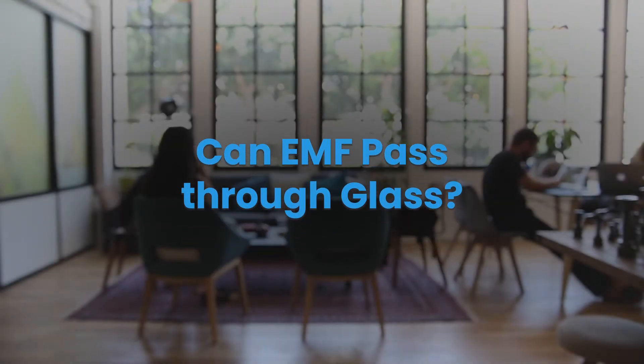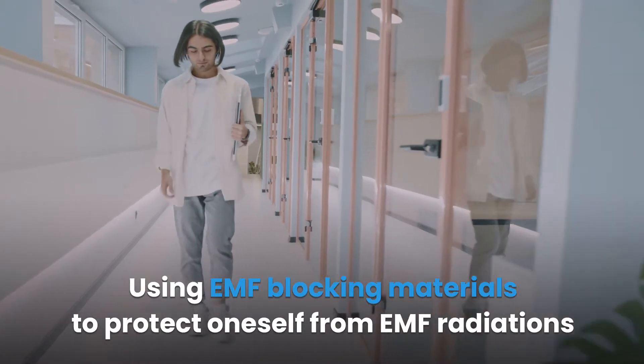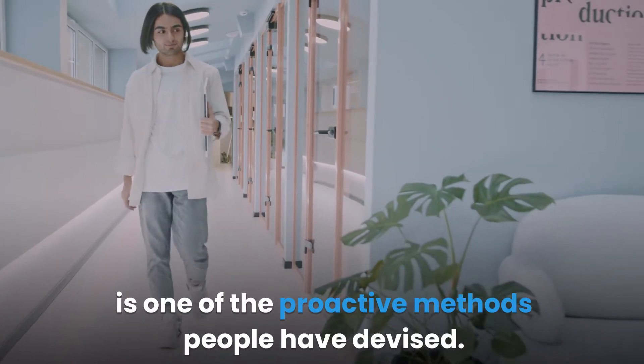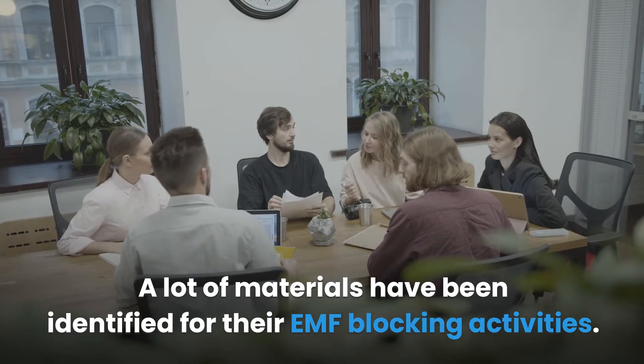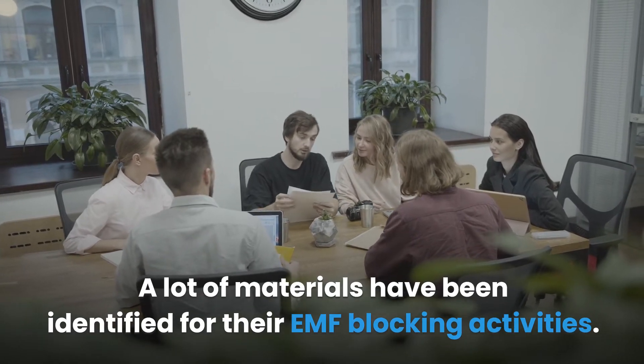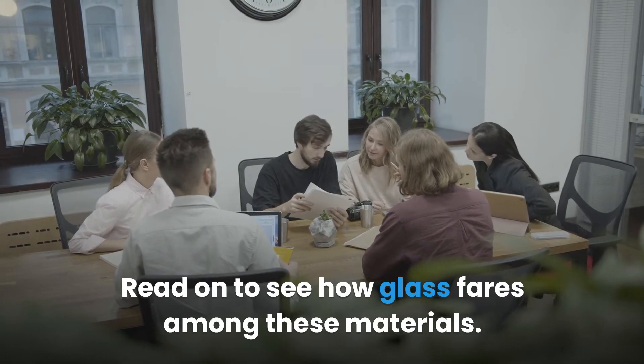Can EMF pass through glass? Using EMF blocking materials to protect oneself from EMF radiations is one of the proactive methods people have devised. A lot of materials have been identified for their EMF blocking activities. Read on to see how glass fares among these materials.